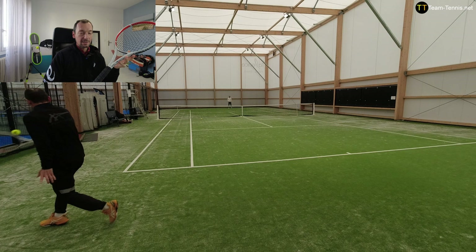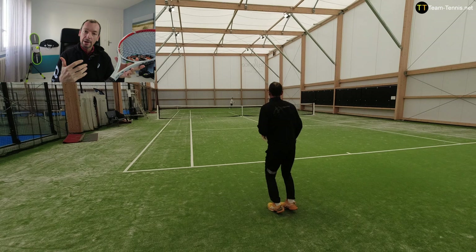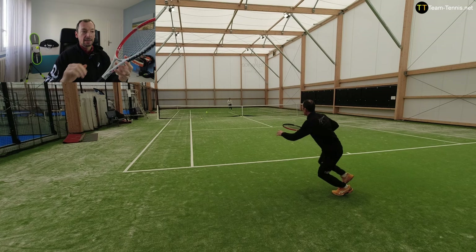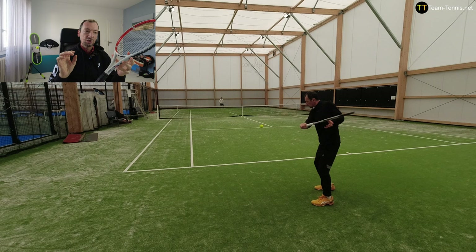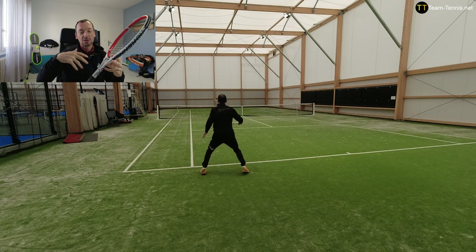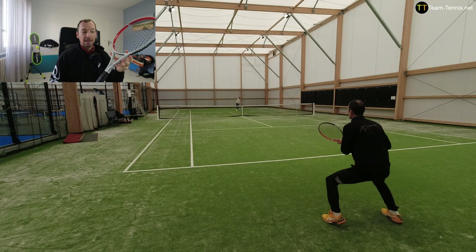Now we talk about the maneuverability. The balance of the Prokennex Ki10 is located at 32 centimeters unstrung, which is equivalent to a neutral balance. But we must also pay attention to the swing weight when thinking about maneuverability — the swing weight has a value of 331, which is slightly high for a strong racket. It produces a slight feeling of weight in the head and reduces maneuverability a little. Throughout the session I was slightly bothered by this feeling, which caused me to lose a bit of swing speed, especially on my forehand.